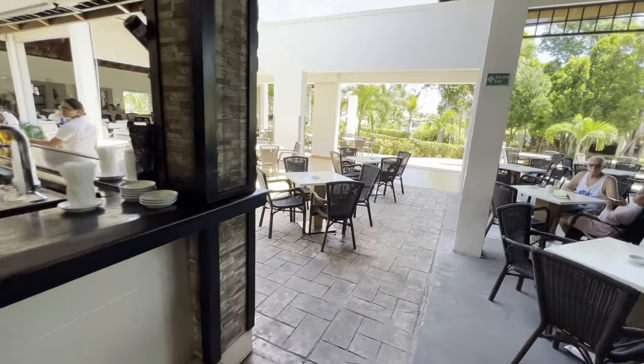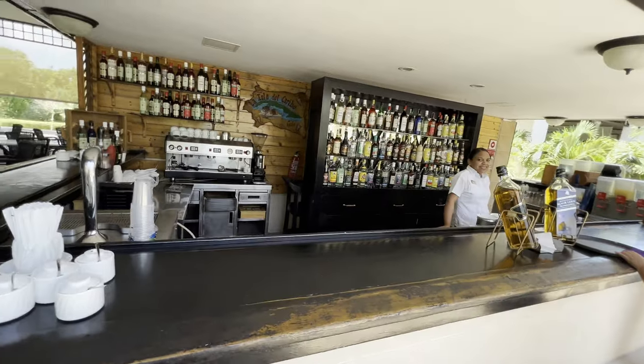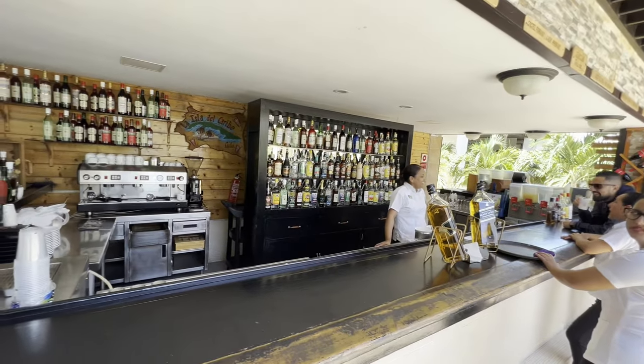And of course the requisite lobby bar. Hola, amigo! Lots of rum up there.